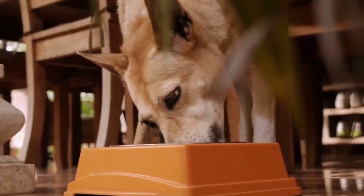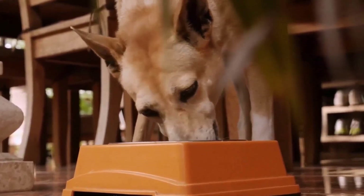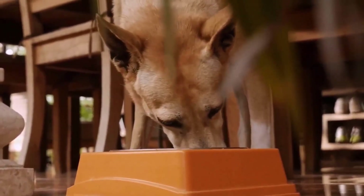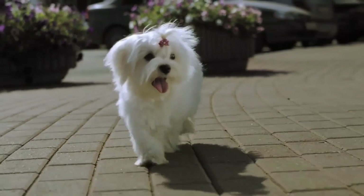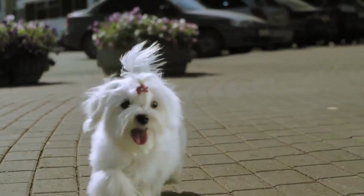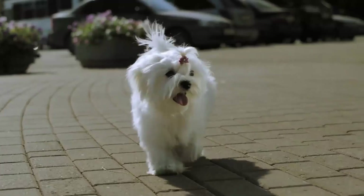This treat also contains rosemary extract and rich antioxidants that are great for healthy skin. It has 100% complete and balanced nutrients with enriched omega-6 fatty acids that nourish your dog's skin and coat.